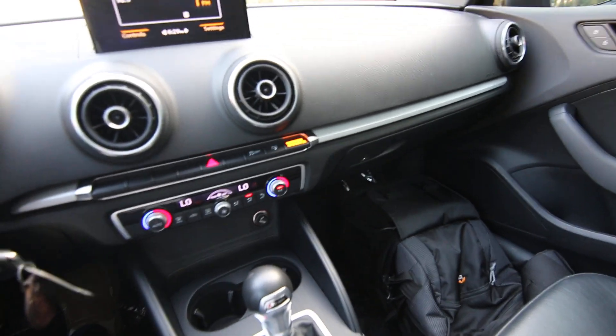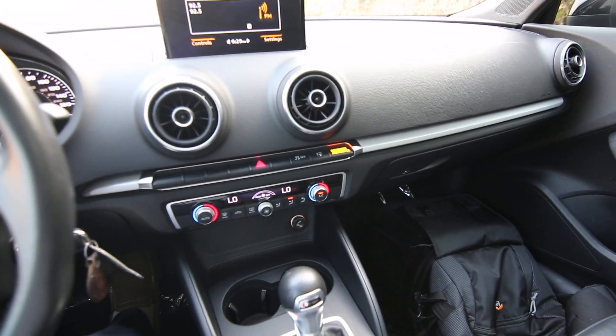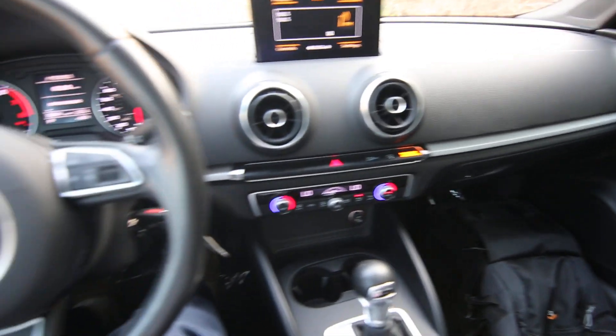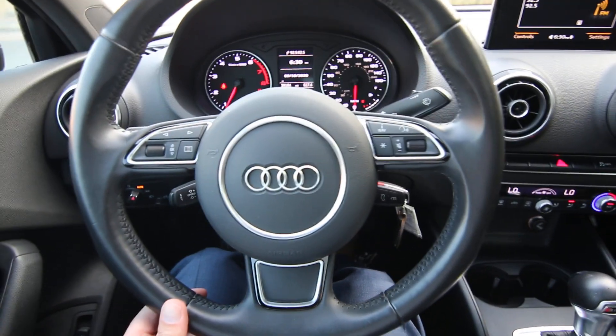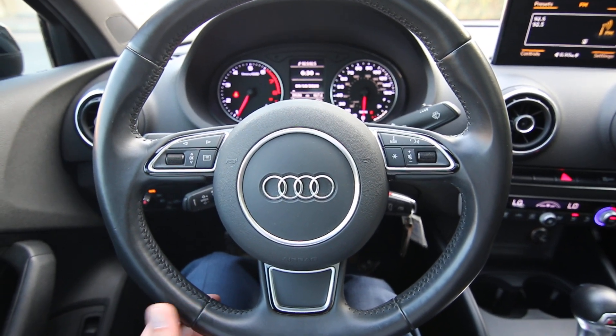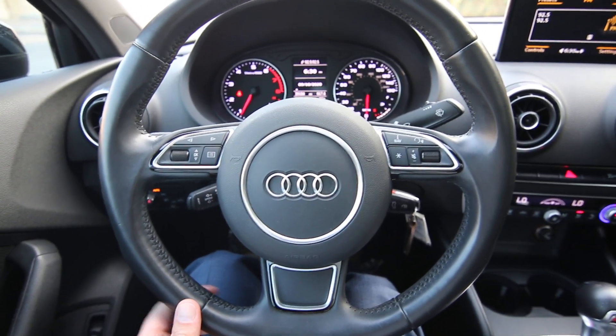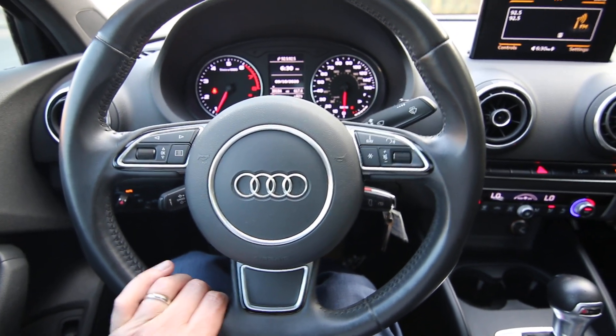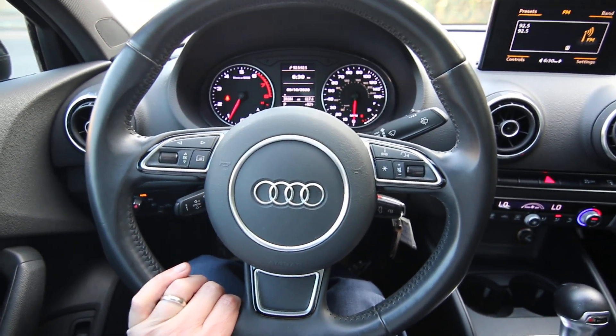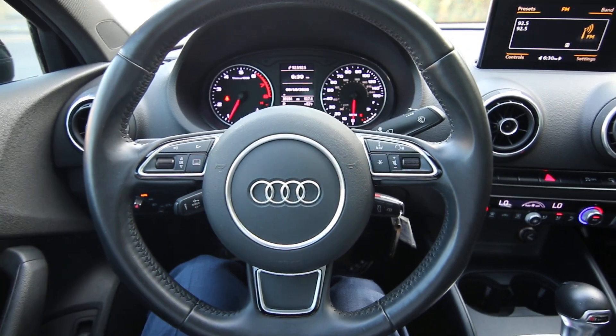The design on the inside and outside is excellent. Audi seems to get a lot of praise from the automotive press for their styling — it's pretty hard to find any auto publication that critiques the styling of Audis. They seem to win the design contest most of the time, and it is a beautiful automobile.